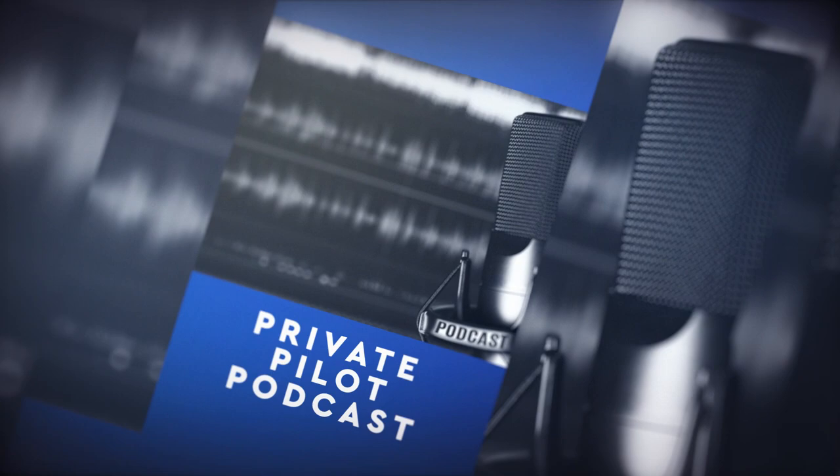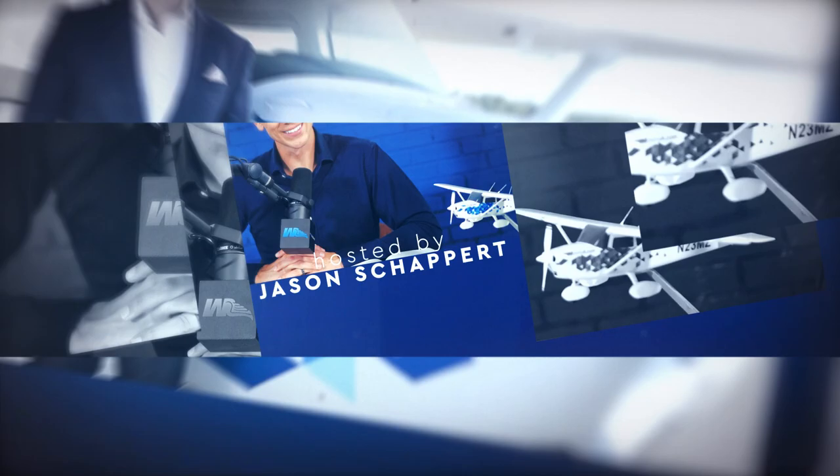In this podcast, I'm going to teach you why we do slow flight. What is happening, MZeroA Nation? Jason Schappert here. Welcome in to the Private Pilot Podcast, brought to you by our number one rated online ground school. Check it out — a free two-week trial at mzeroatrial.com.